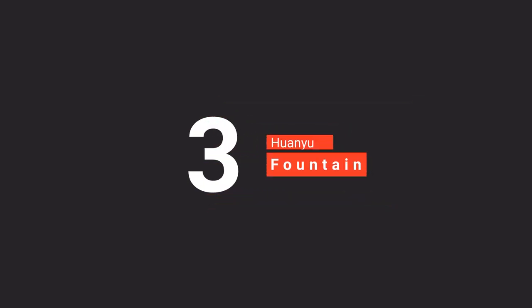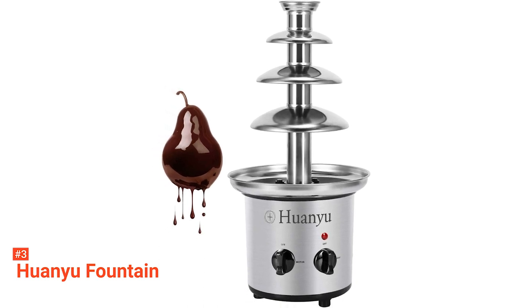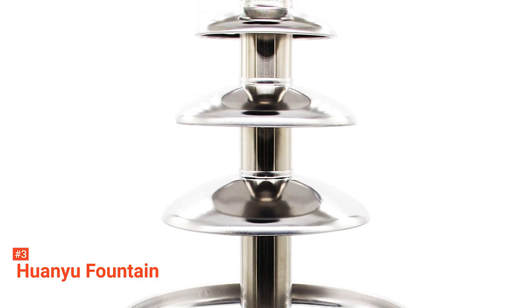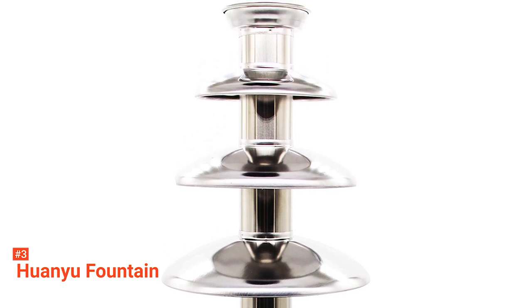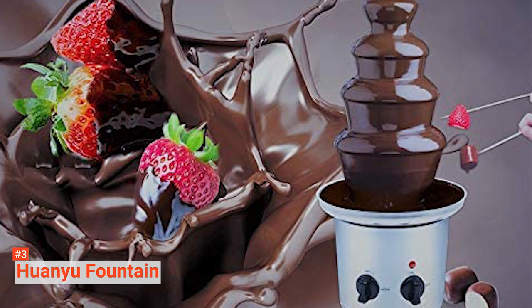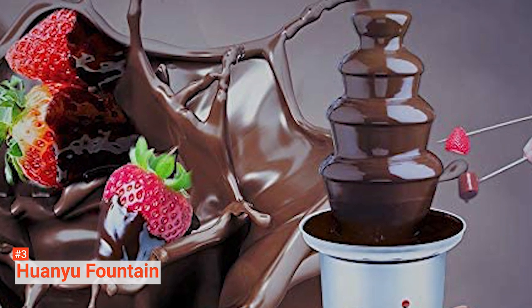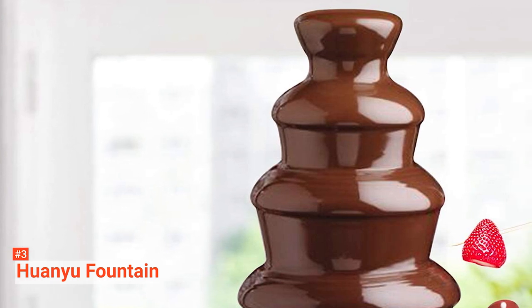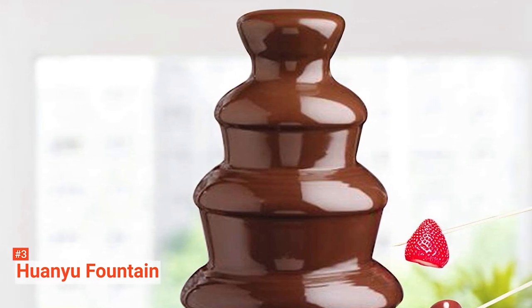The third product on our list is the Huan Yew Fountain. If there is one word to describe the Huan Yew Fountain, it is easy — easy to assemble, easy to use, and easy to clean. It measures 18 inches tall and 21.5 inches wide. It is big enough to serve a lot of chocolate at a party with around 30 guests, whether for kids, teens, or adults. At first glance, you can see that it has a nice quality. It comes with a qualified heating and turning system that prevents sudden stops and strange smoking. It is made of food-grade stainless steel, and to minimize the noise coming from steel friction, the manufacturer used base screws made using high-grade plastic components.